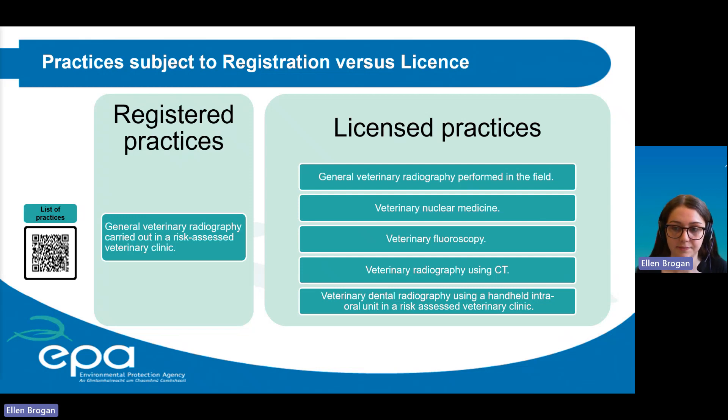Registered practices are deemed lower risk and only include general veterinary radiography carried out in a risk assessed veterinary clinic. Licensable practices include general veterinary radiography performed in the field, which is higher risk due to less ability to control all operational conditions such as exposure to weather events. Veterinary nuclear medicine, fluoroscopy, radiography using a CT, and veterinary dental radiography using a handheld intraoral unit in a risk assessed clinic are all licensable. All practices relevant to your veterinary clinic must be listed on your authorization. If you carry out both a registered and a licensable practice, the higher risk practice is reflected, so you will hold a license.